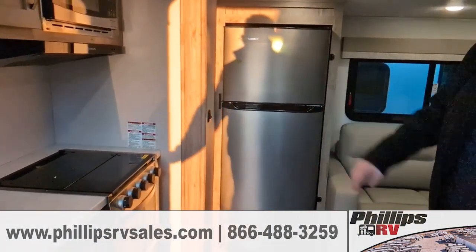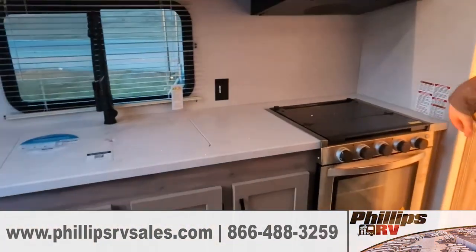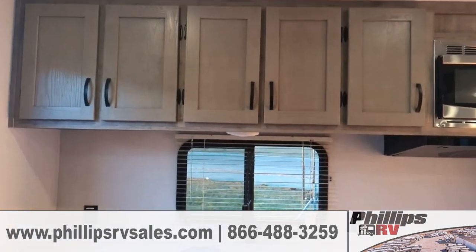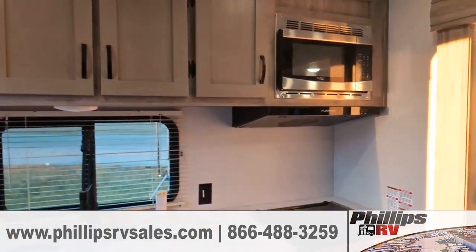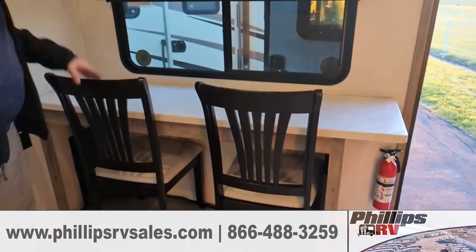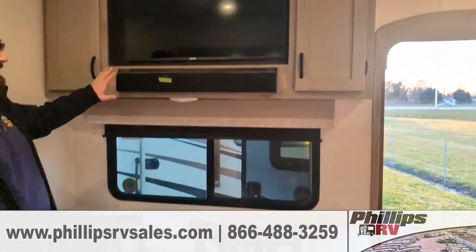You'll notice you have your Everchill 12-volt refrigerator next to your couch. On the back side will be your three-burner stove top with your oven, your double bay sink, and your overhead microwave. It's a very small, very cool layout, but I actually think it's very capable depending on what sort of living styles you have. You have a bar-style bench right above your TV and your sound speaker system.